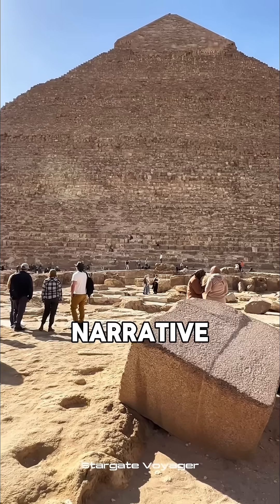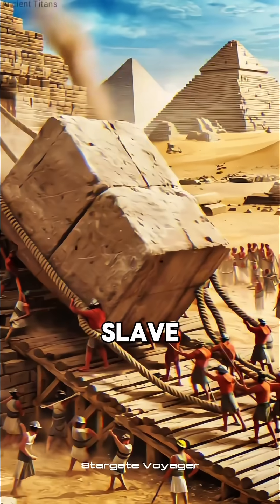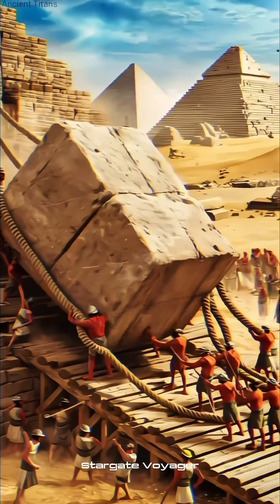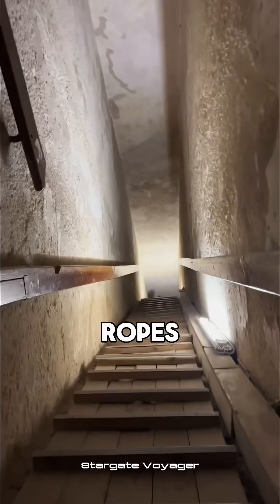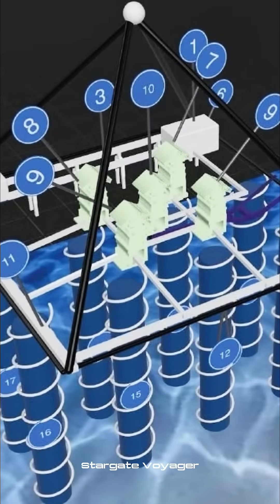The mainstream history narrative tells us that the great pyramids were simply made to be tombs by a massive slave army using chisels, hammers, sleds, and ropes. Does this look more like a tomb to you, or an ancient energy plant?